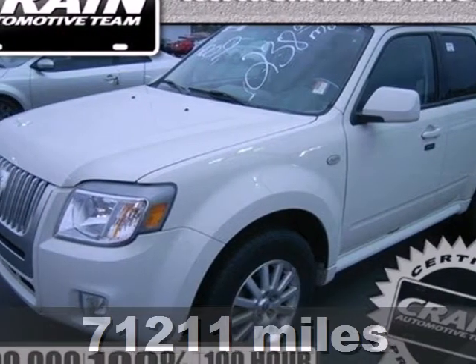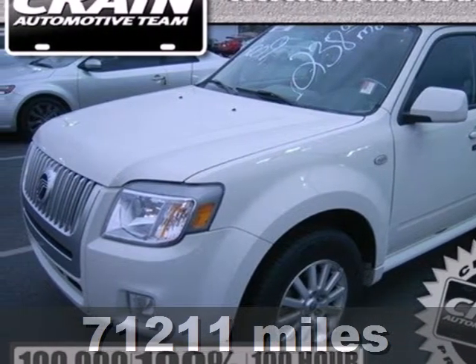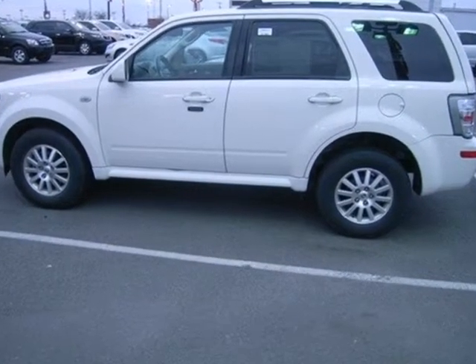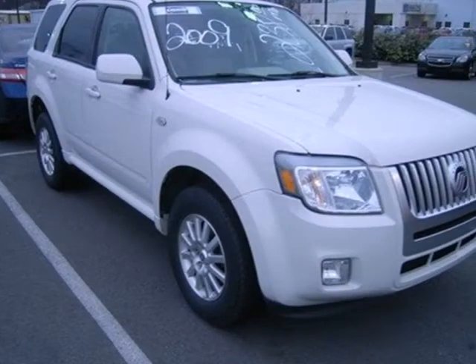Here's a 2009 Mercury Mariner. The 09 Mariner has standard safety features including power brakes, dual front airbags, child safety locks, braking assist, front stabilizer bar, and four-wheel ABS.